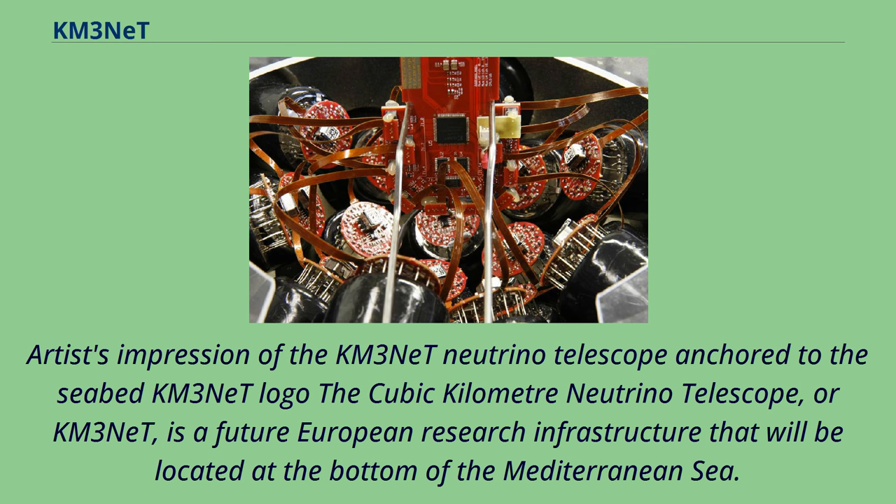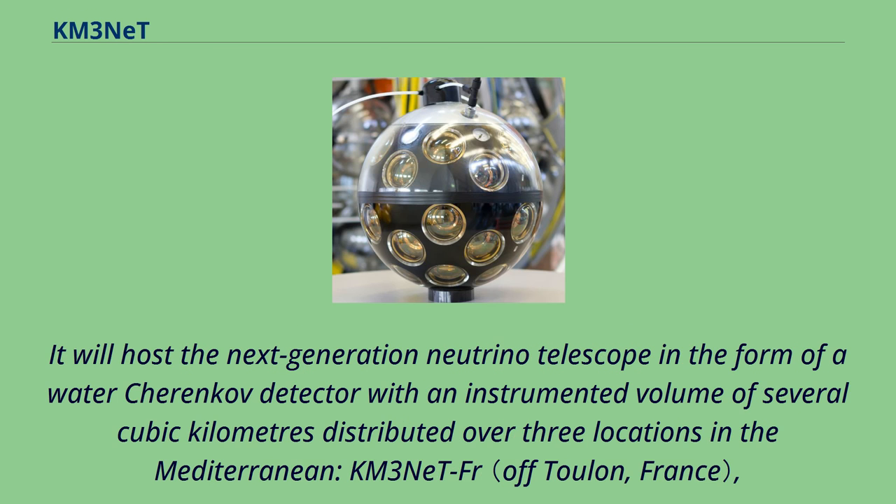Artist's impression of the KM3NeT Neutrino Telescope anchored to the seabed. The Cubic Kilometer Neutrino Telescope, or KM3NeT, is a future European research infrastructure that will be located at the bottom of the Mediterranean Sea. It will host the next-generation neutrino telescope in the form of a water-Cherenkov detector with an instrumented volume of several cubic kilometers distributed over three locations in the Mediterranean.